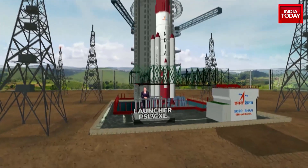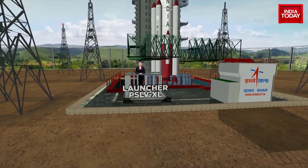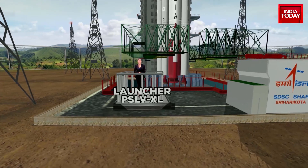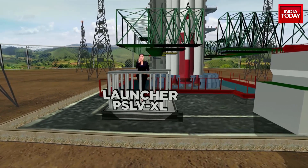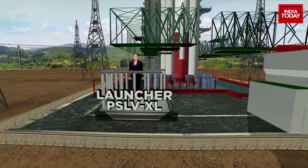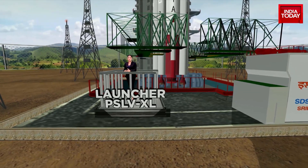Riding high on Chandrayaan-3's successful landing, ISRO is now gearing up for the next cosmic quest. Aditya L1 mission is ISRO's first solar mission. We're talking about India's feet on the moon, and eyes now on the sun. Aditya L1 is indeed India's first solar mission.